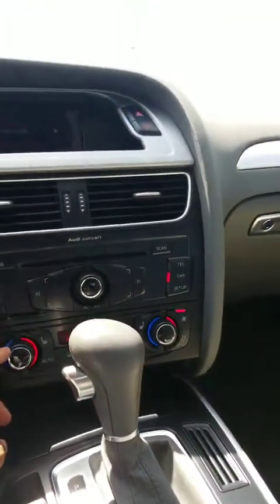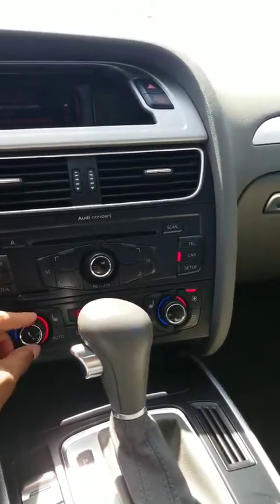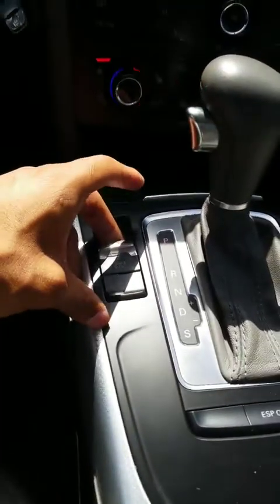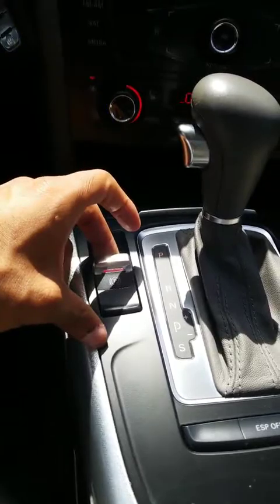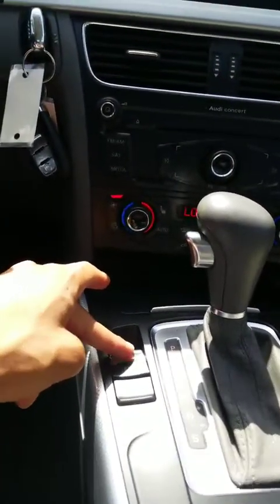You have dual climate control left and right. You also have a CD right here. Here's your parking brake — hold it to put it down, hold it down to release it.